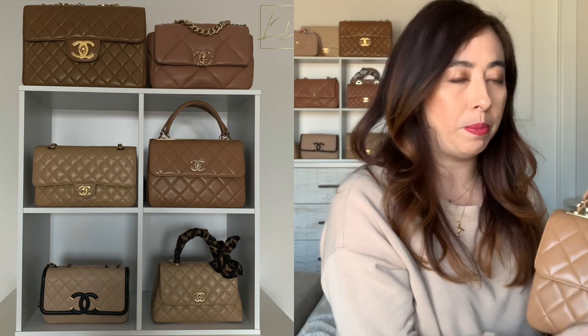My style is more on the classic side — if you look at all my bags it's pretty much classic flaps, and then you pop in the Trendy or the Coco Handle, but still square and rectangle shapes, either in caviar or lambskin, and of course in my signature beige and tan colors.